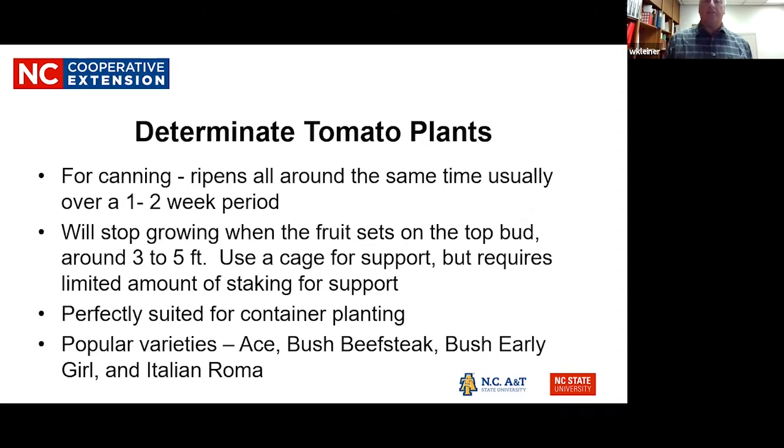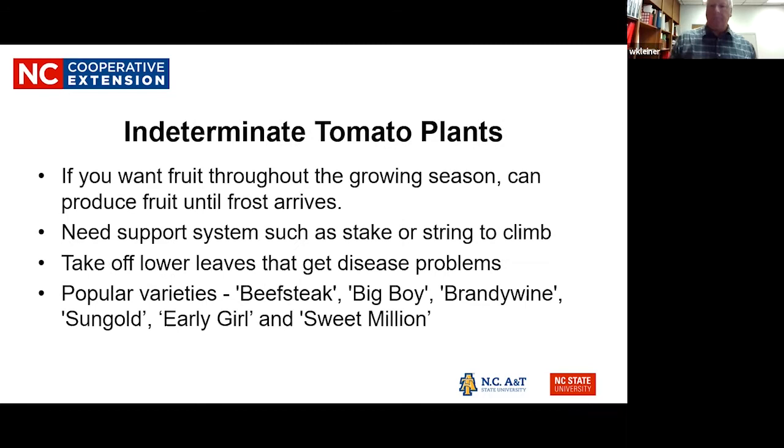Some determinate varieties include the Ace, Bush Beefsteak, and Bush Early. There's also a regular Beefsteak and Early Girl, which are indeterminate. Indeterminate varieties keep on growing up to frost time, so you need some kind of support system — whether it's a stake, string, or whatever it is.